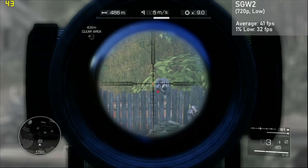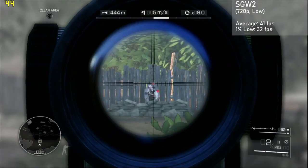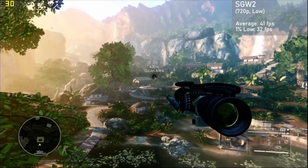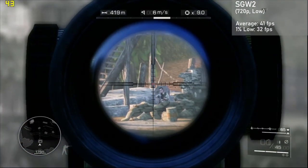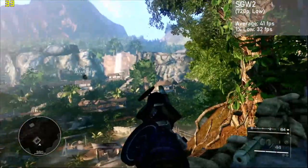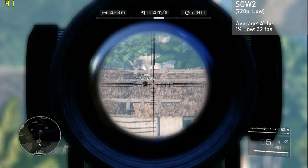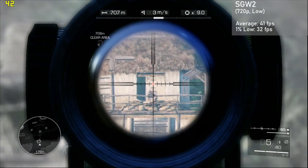Next game up is Sniper Ghost Warrior 2, and with 720p resolution and the low settings, we got averages of 41 FPS, with 1% lows down to 32. Frame times were good, and I was definitely not expecting the game to be playable at these settings. This was another great example of what the X1900 XTX can pull off in some newer games. If you drop the resolution to 800x600, you could see closer to 60 FPS, but I wasn't too bothered by the lower frame rates, as it is a slower-paced game.